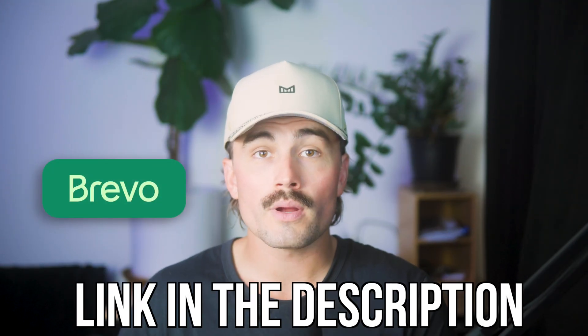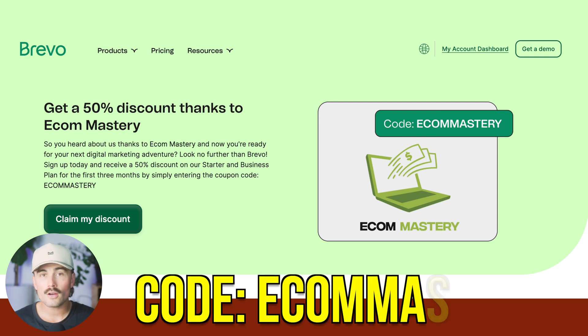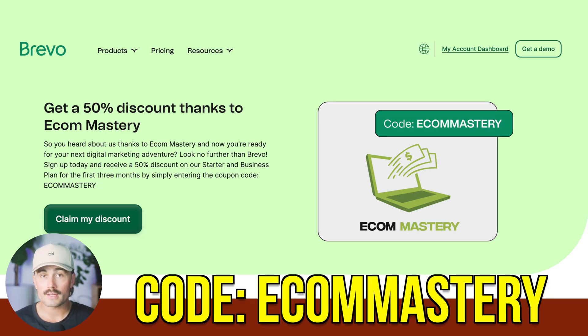If you want to get started with Brevo, we've got a link for you down in the description, which will bring you to this page right here, where you can use code EECOMMASTERY to save 50% off your first three months. Link in the description — don't forget to use code EECOMMASTERY at checkout.